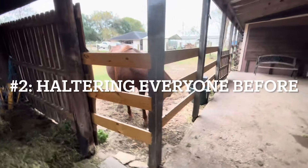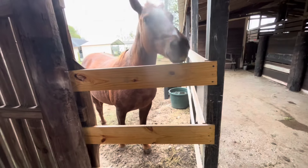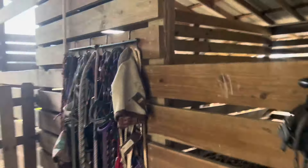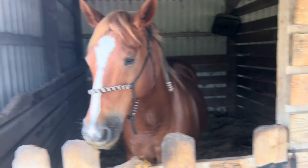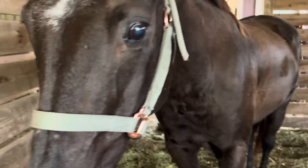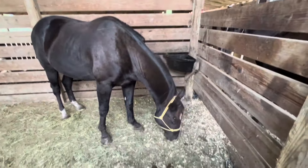Another tip is to have everybody haltered and ready for the farrier — caught inside their stalls or somewhere where you can easily grab them, pull them out, and they're there. I know some people allow their farrier to go ahead and catch their horses and lead them in and let them out. Some people even aren't there when the farrier is working, but that's not really their job to do all that. I like to have my horses haltered, and occasionally I'll tie a lead rope up on the outside so it's just that quick to get them out to the farrier. It makes everything go a lot faster and it's a lot easier for the farrier and yourself because everything's there and ready.